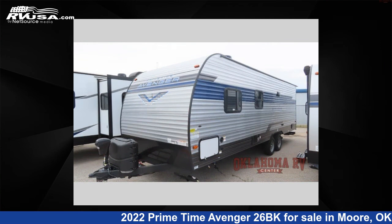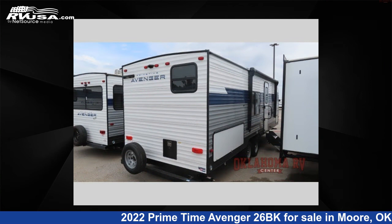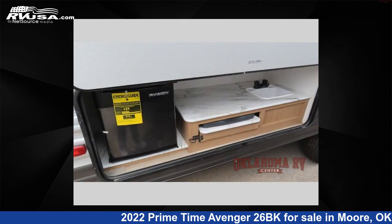This Primetime is 28 feet 0 inches in length and features sleeps 9 and 42 gallons fresh water capacity. The floor plan layout of this travel trailer features bunkhouse, front bedroom.